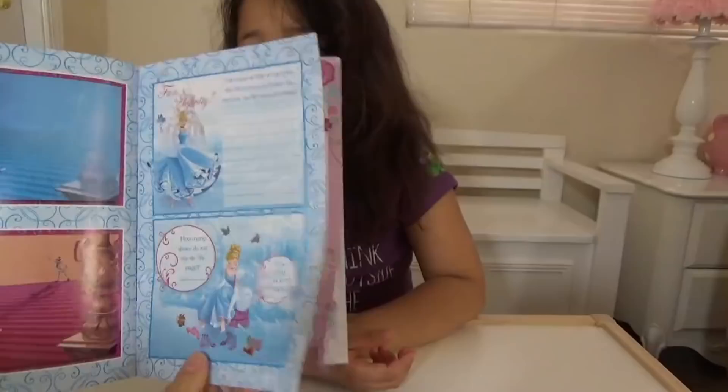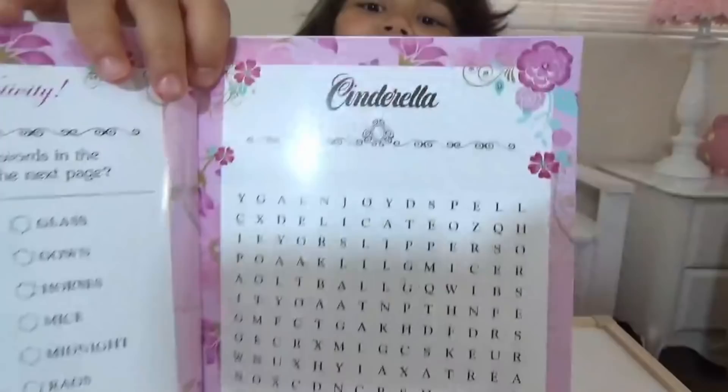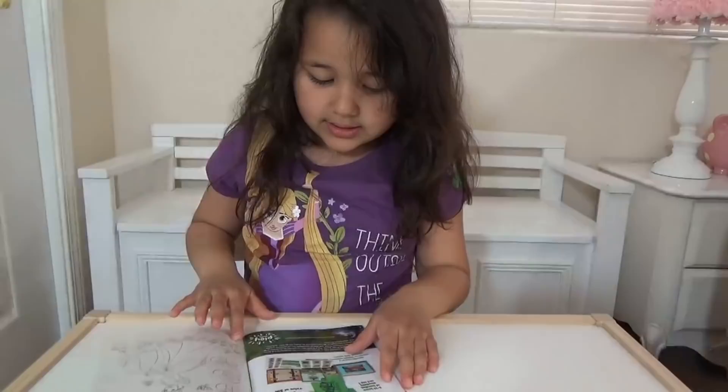And here is one — my favorite part — word scramble! There's also something like a map where you can count the mice and count the birds.